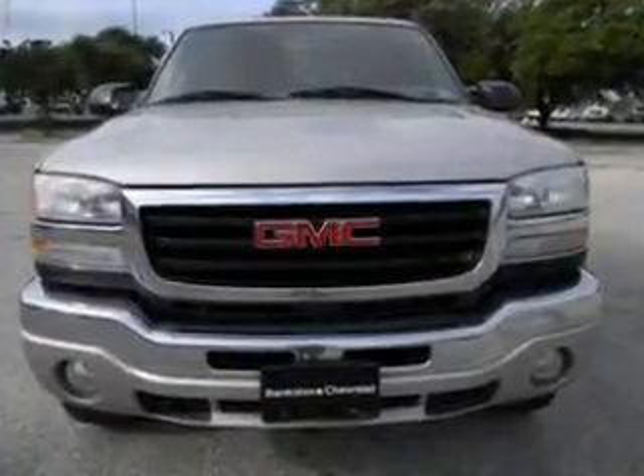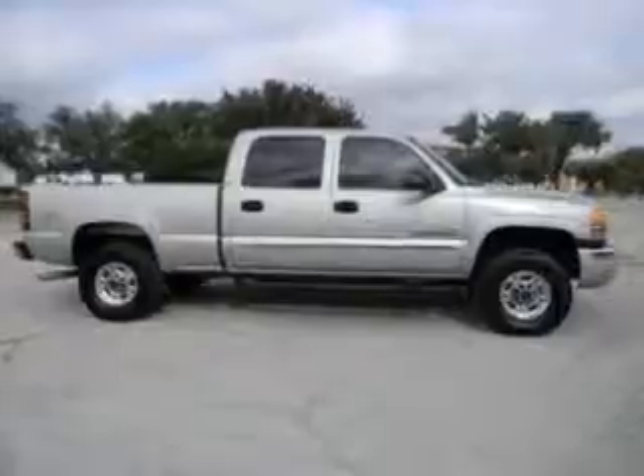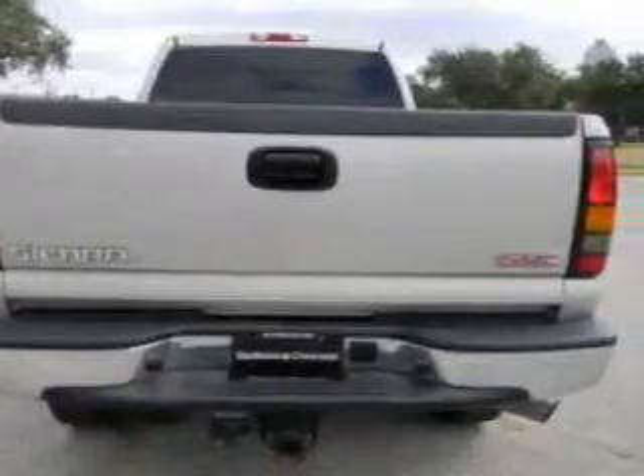Everything you need under one roof with this great vehicle. With a powerful 8-cylinder engine connected to a smooth shifting transmission, premium wheels lend a distinctive appearance. Anti-lock brakes help you bring your vehicle to a stop.